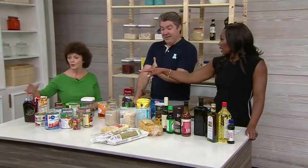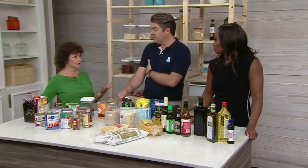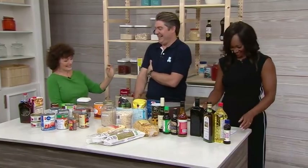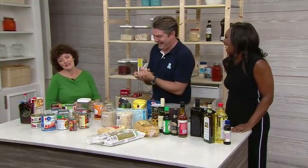We have to talk about stock. That's really important. This is broth versus stock. You can buy broth — I use the low salt or no salt added version, and then I put salt in myself.